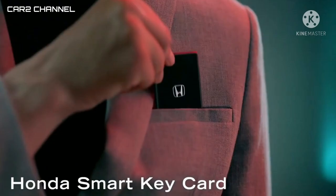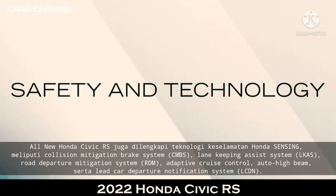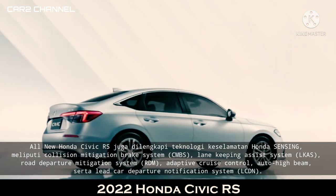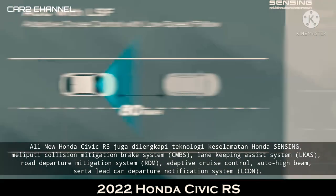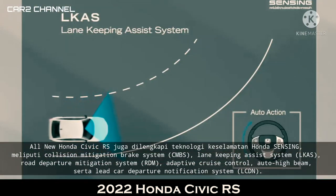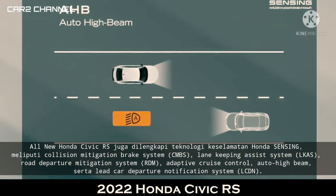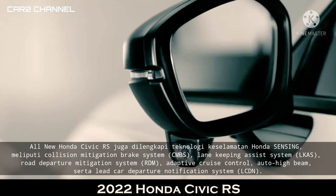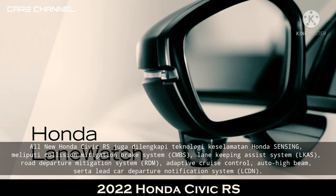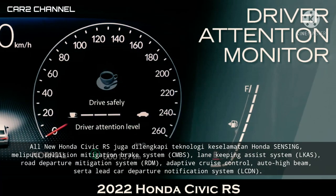All new Honda Civic RS juga dilengkapi teknologi keselamatan Honda Sensing, meliputi Collision Mitigation Braking System (CMBS), Lane Keeping Assist System (LKAS), Road Departure Mitigation System (RDM), Adaptive Cruise Control, Auto High Beam, serta Lead Car Departure Notification System (LCDN).